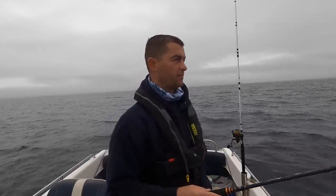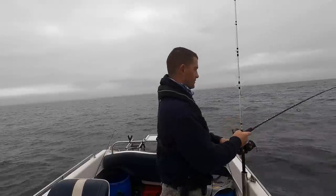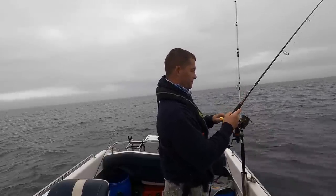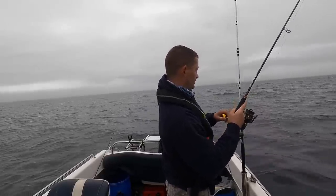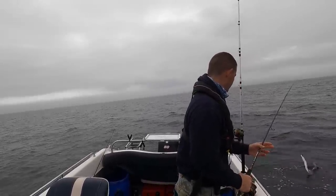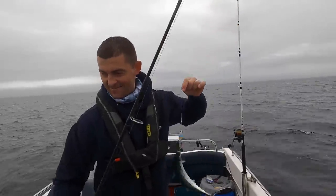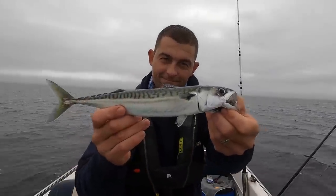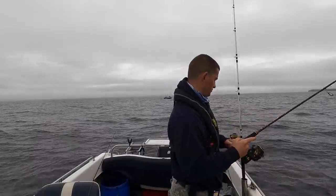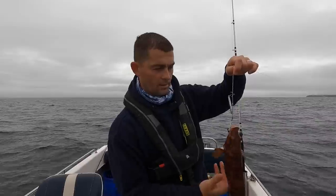Doesn't seem to be an awful lot on this reef. I'll carry on this drift for about another 100 yards and we'll try and put the anchor down — we can always try this reef on the way back. Might be a mackerel. Well a fish is a fish, I'm glad to see it. Nice one as well. There's another one.